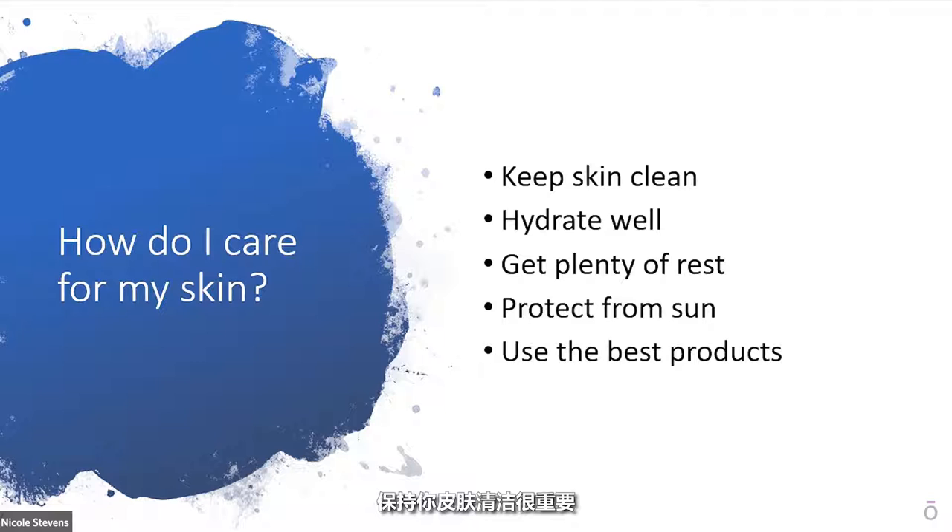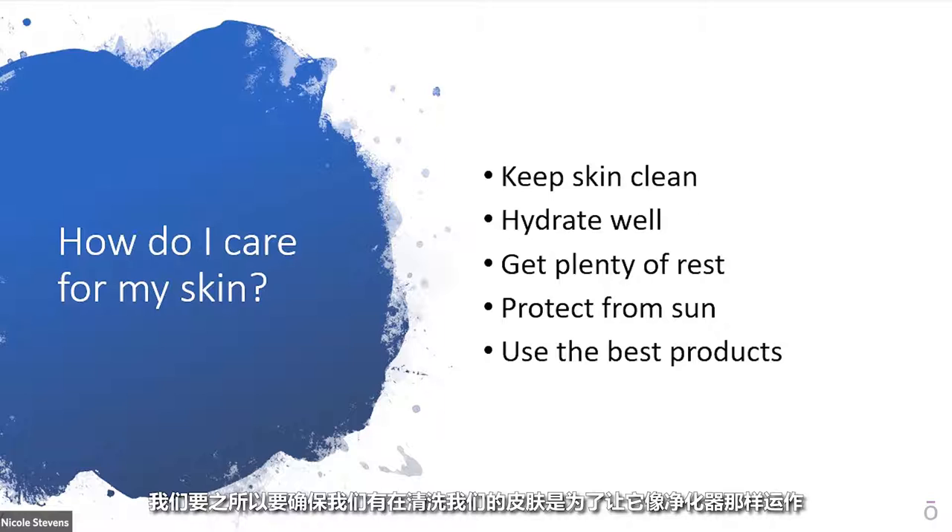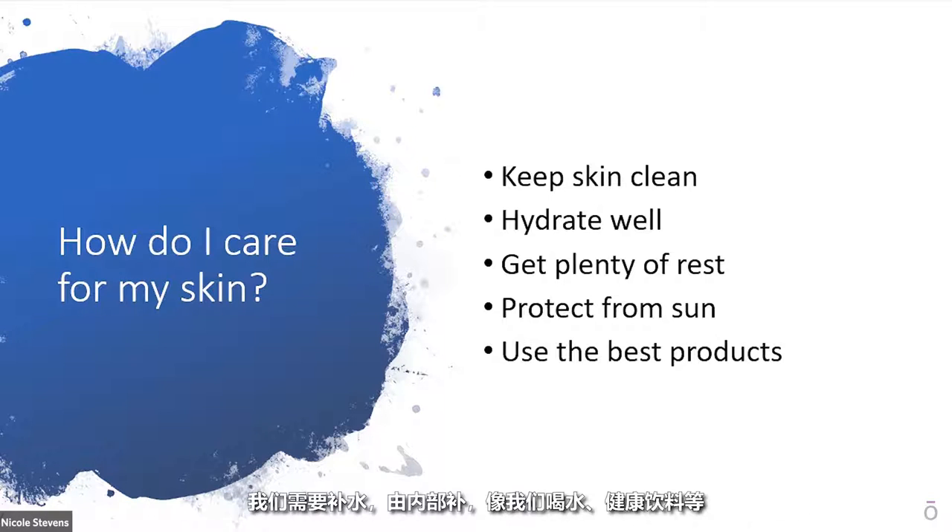It's important to keep your skin clean. It's just like a filter, an air filter. It'll keep bad things from coming through, but after a while it gets clogged and full. So we need to make sure that we're washing our skin so it can continue to work as the filter that it needs to. We need to hydrate. As we hydrate from the inside, as we drink water and healthy things, this allows our skin to be full and plump. The cells that form the layers of our skin join together like bricks, and if those bricks start to shrink because they're dehydrated, we can form little cracks in our skin and things could enter and our skin is compromised.